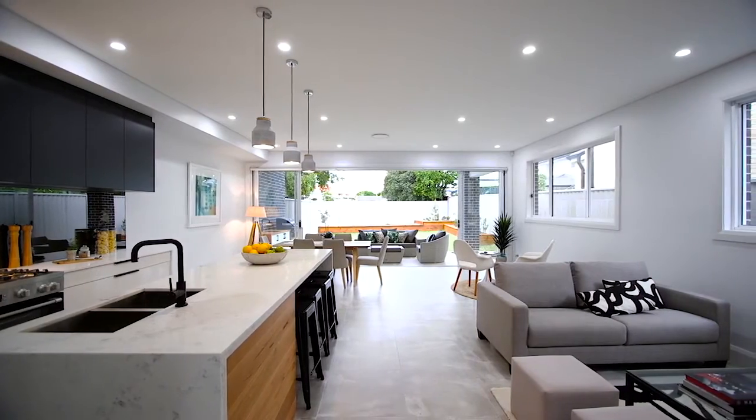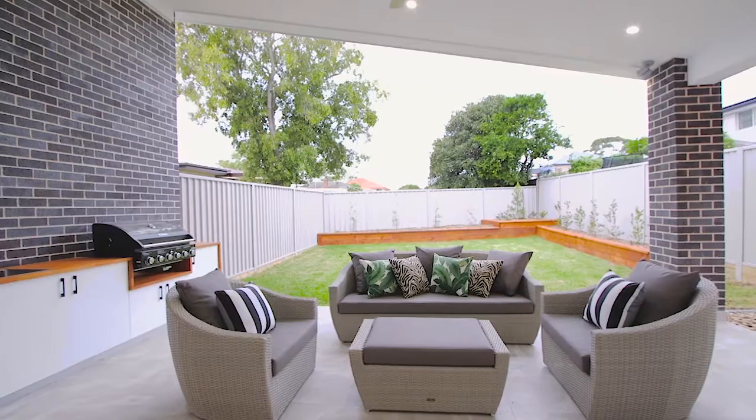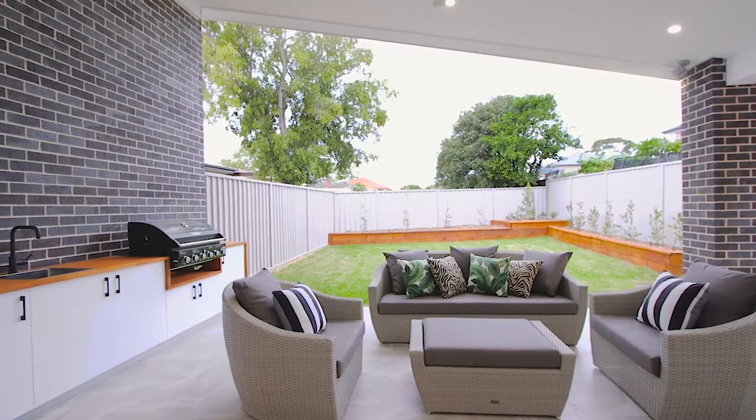Opening up to the main living areas, it is apparent to see that the owners have given the design process a lot of thought with such a free-flowing layout. It really does exemplify versatility and comfortable living.